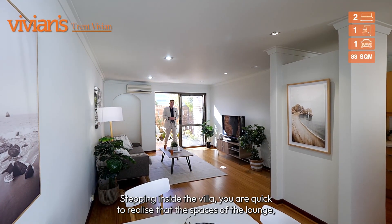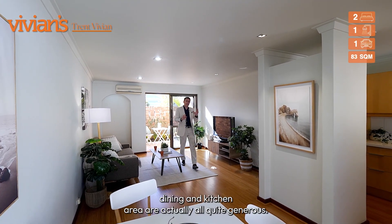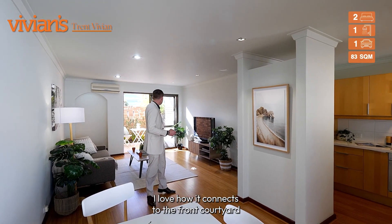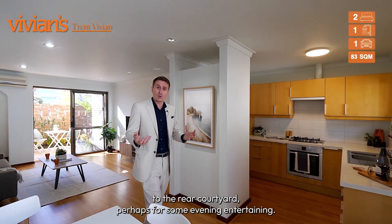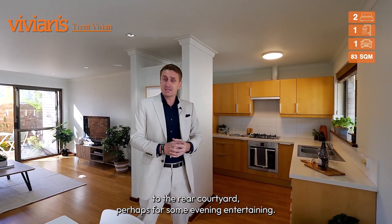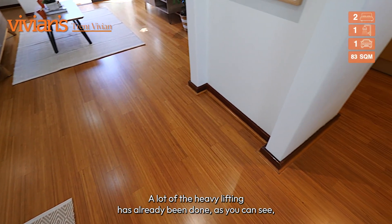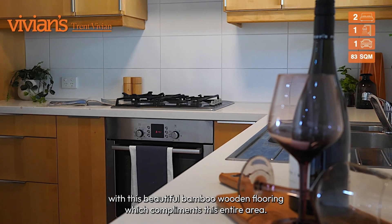Stepping inside the villa, you are quick to realise that the spaces of the lounge, dining and kitchen area are actually all quite generous. I love how it connects to the front courtyard for your morning coffee, but also flows directly outside to the rear courtyard, perhaps for some evening entertaining. A lot of the heavy lifting has already been done, as you can see with this beautiful bamboo wooden flooring which complements this entire area.